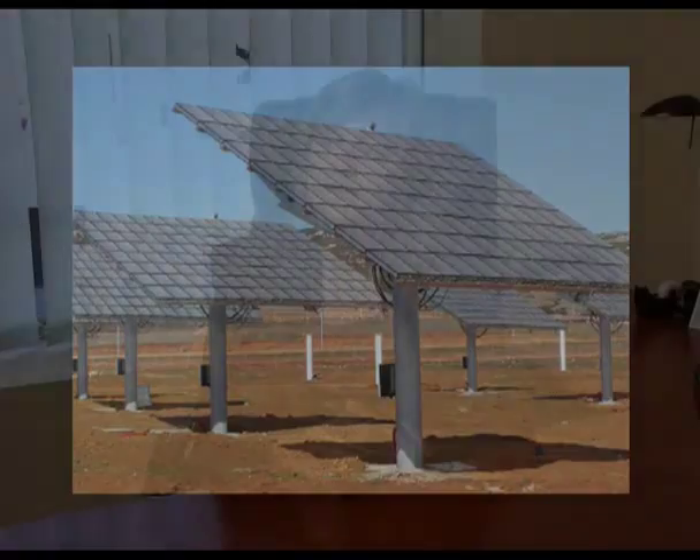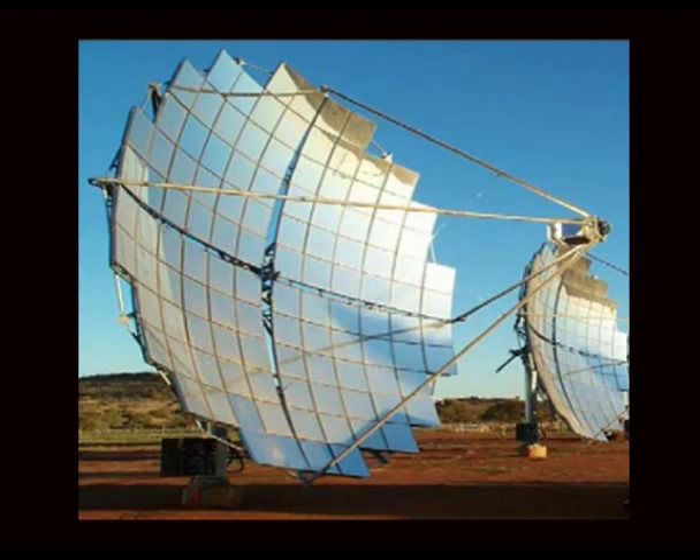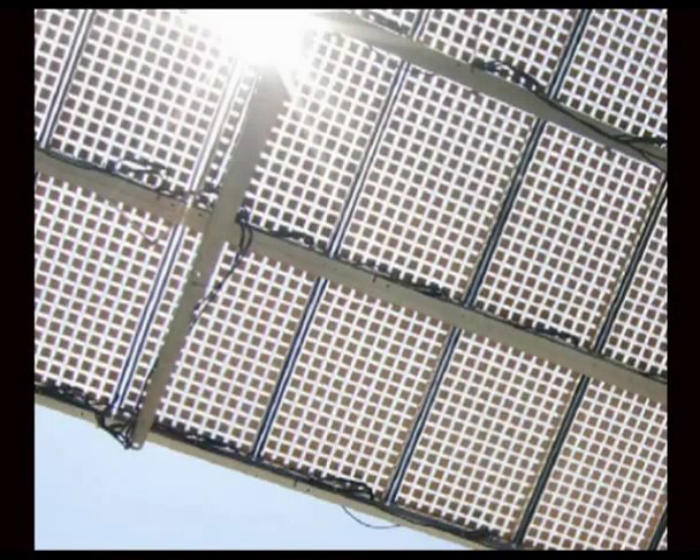It also depends on the technology. We can have linear concentrators — in this case only low concentration, like the parabolic system. Or we can have a parabolic system with independent cells, like a solar system developed in Australia, where the cells are separate and use a cooling system. Or we can use compact systems, like Isofoton, Concentrix, or SunFocus, which have passive heat sinks and do not require a cooling system. Different types of optics — reflectors, lenses, or total internal reflection systems — also determine whether concentration is low, medium, or high.